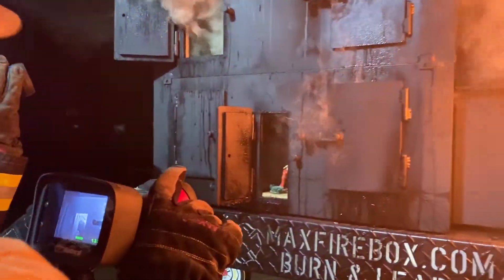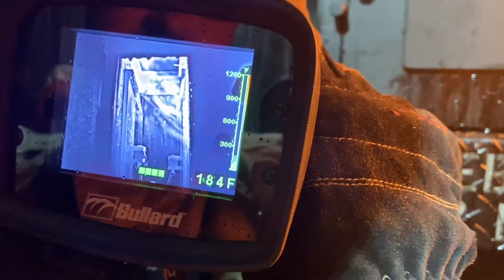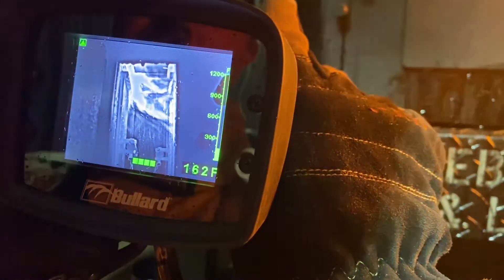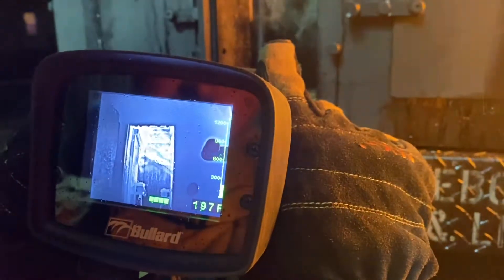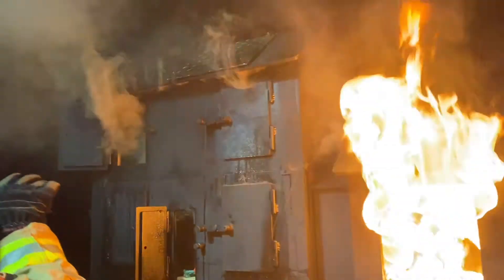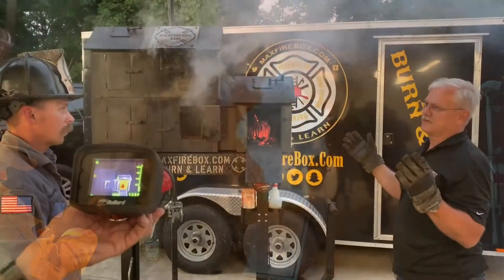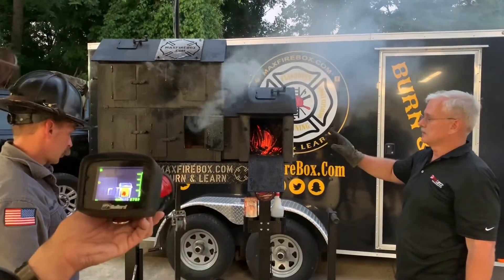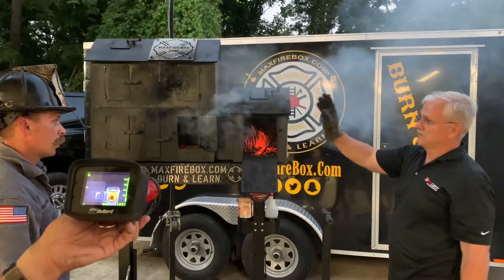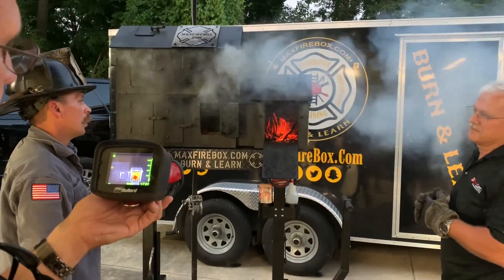See that staircase — how fast everything's traveling upstairs? Look at the level of smoke and imagine a victim on that second floor. That's the importance of closing the door. Think about your victim and survivability, and also the importance of closing that door when you go into that room — especially when you start introducing coolant and your flow path. You've got control over the fire at any stage.